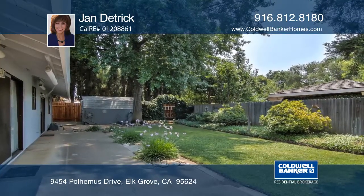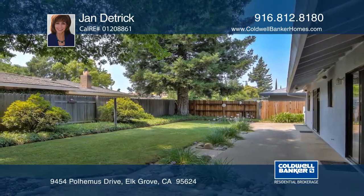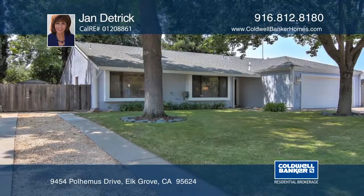The home has easy access to shopping, schools, parks, transportation, and Old Town. Hear all the details when you tour with Jan Detrick.